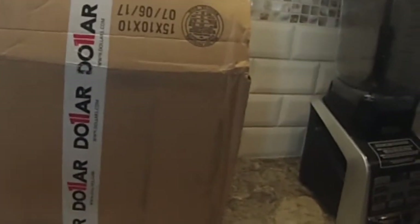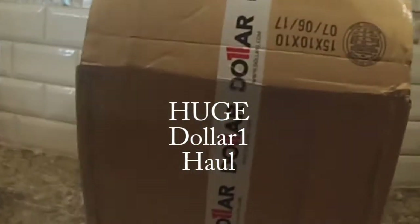Hi guys, Carolyn here from Mommy Ramblings. I have another dollar one haul. Let's see what we have in this box.